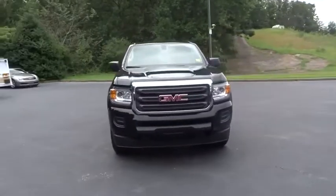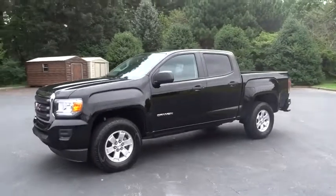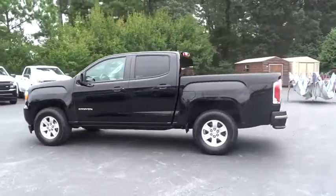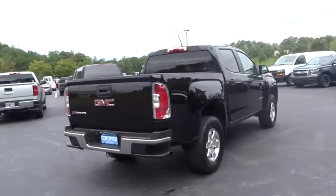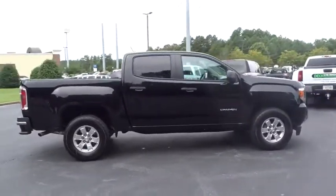Take a ride in the 2018 GMC Canyon. With one of the most powerful standard four-cylinder engines in the class, the Canyon lets you enjoy 18-city, 25-highway EPA-estimated MPG and is engineered to absorb the bumps, handle the curves, supply superb traction, and provide seating for five.